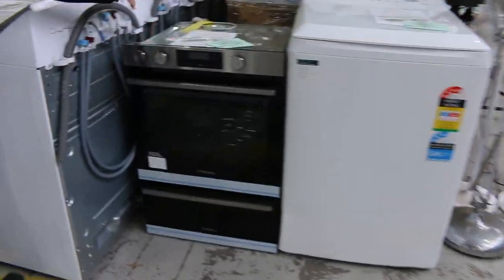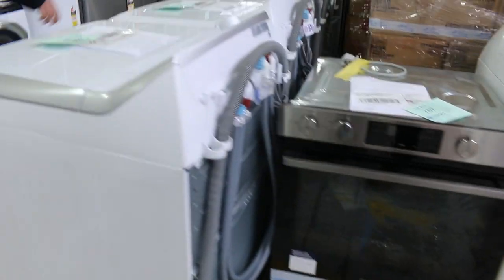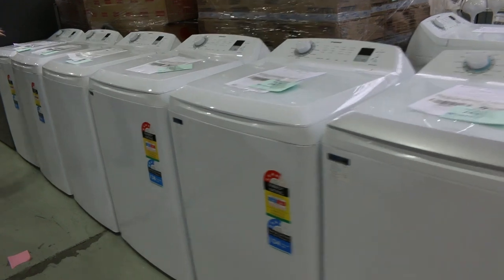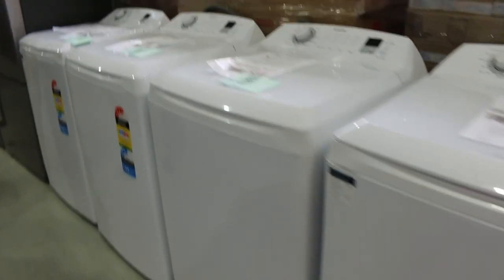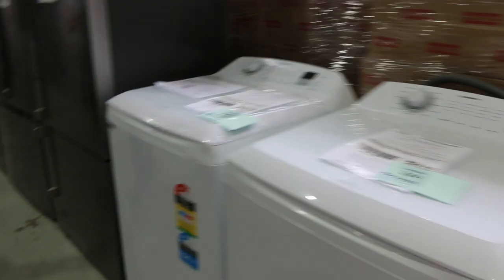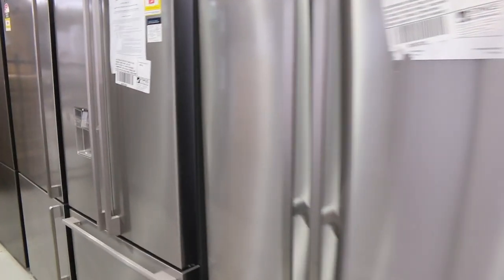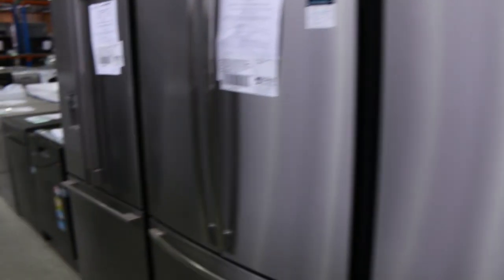Through here I can see there's a nice Westinghouse double oven — Lot 289. Loads of these Simpson 10, 11, 12 kilo top loaders — probably $300 to $400 on those, 12 months warranty on all of them. Heaps of fridges as you can see. Best advice on the fridges is have a look through, maybe Google the model numbers, see what they're selling for out in the field, and then give us an offer of about half of whatever they're selling for.